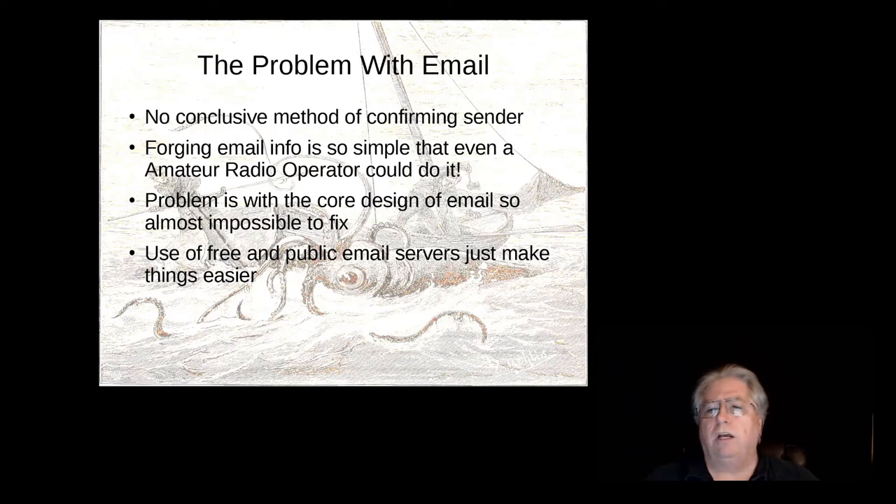There is no conclusive method of confirming the sender. There's no way you can look at an email and ever confirm it's coming from someone you know, unless you use something like PGP to sign the email before you send it so they can verify it against a key — but that's a long, involved subject for another talk. Forging emails is so simple that even an amateur radio operator could do it. It's very simple — just an issue of forging headers. The to header, from header, subject, reply-to — all of those you get to set. That comes down to a core design problem of email, so it's almost impossible to fix. There's no way to change it because it would break all email.